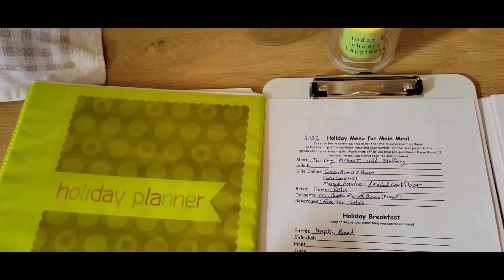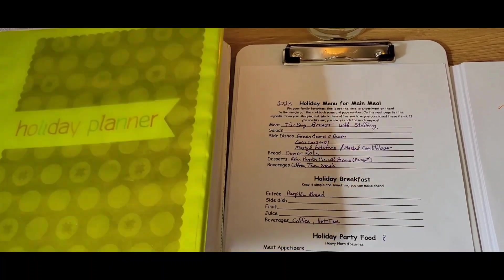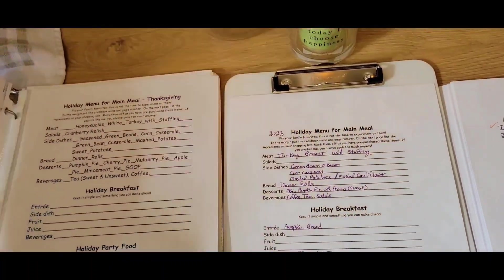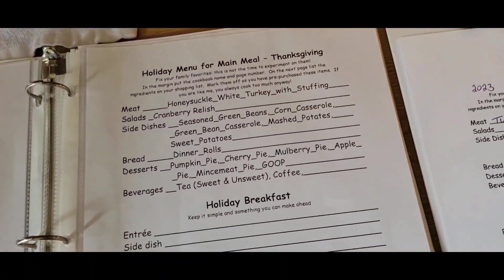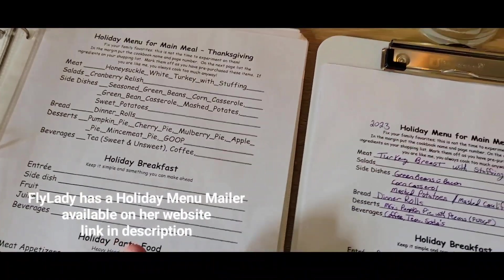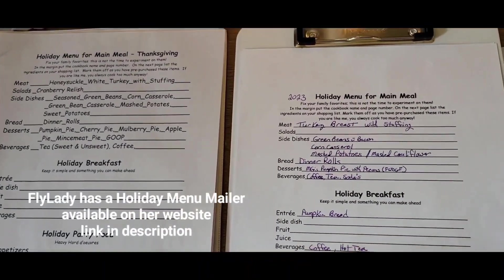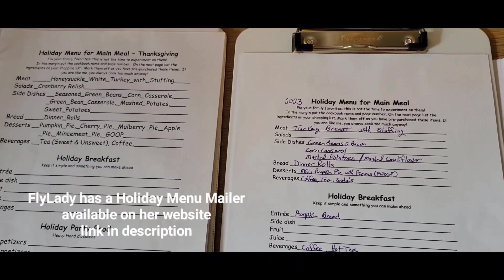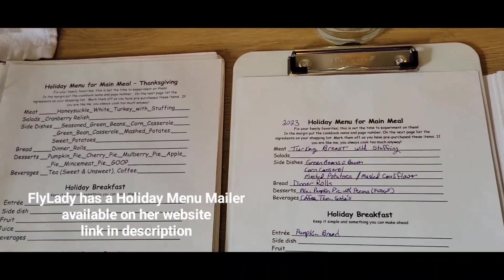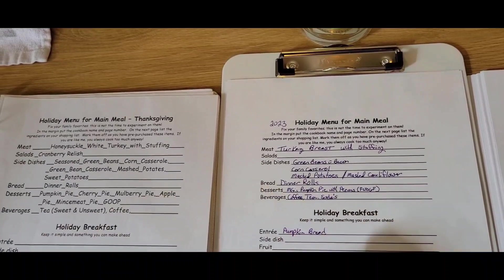Okay, here we are. It was set up with my holiday planner that I showed you a while back. Let's flip to our old menu — this was from several years ago. I was doing a comparison with our old menu and what I want to do with our new menu this year. I've made a few changes, but mostly it's the same. I just wanted to double check everything.